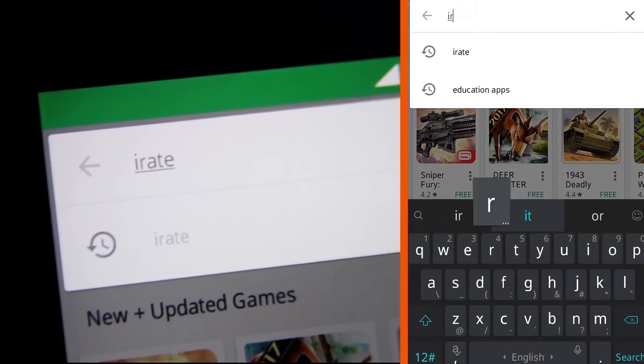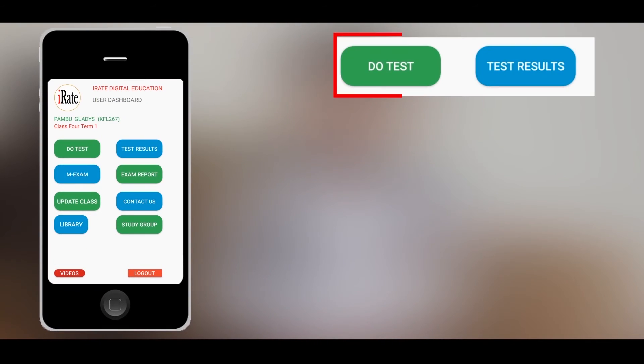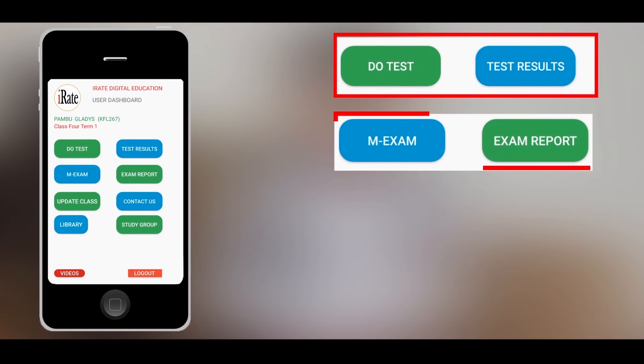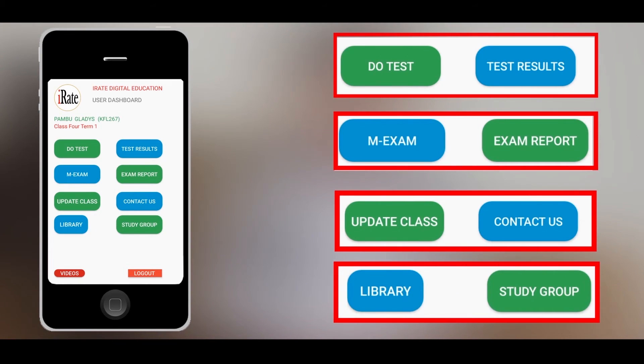iRate is simple to use. With iRate, I have been able to improve my grades. You will be able to access the following tabs: Do Test, Test Results, M Exam, Exam Report, Update Class, Library, Study Group, and Contact Us.